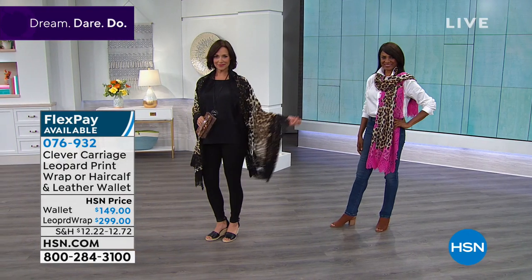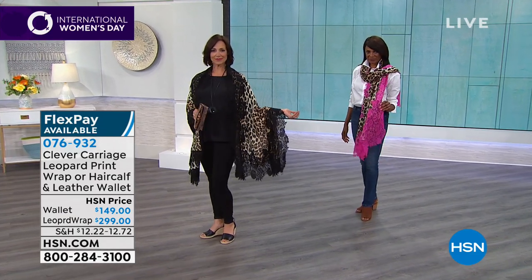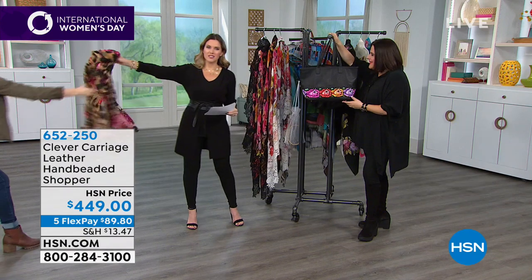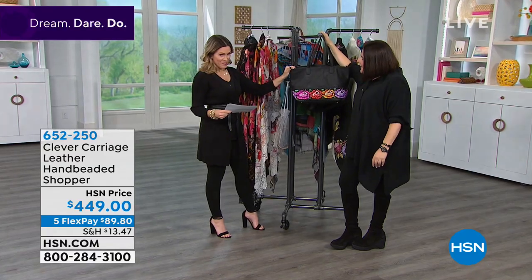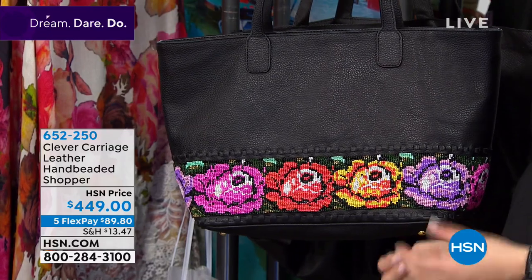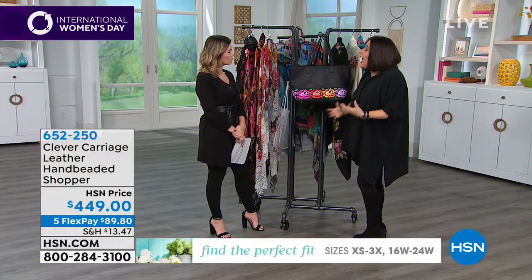We're going to talk about the leather hand-beaded shopper bag — I'm having a moment. This is a collectible piece. Beaded bags go back to the 18th century — as clothing became fitted, women made beaded bags called a 'ridicule' or 'indispensable bag,' a drawstring beaded bag. With that, women could now become independent.